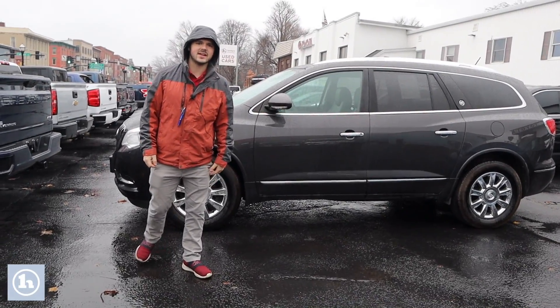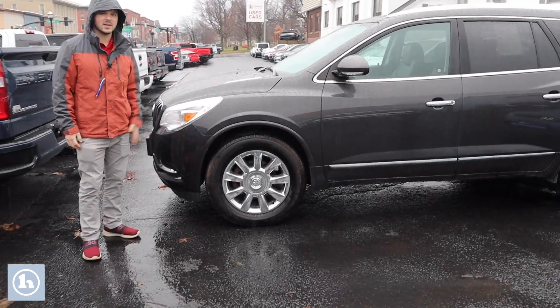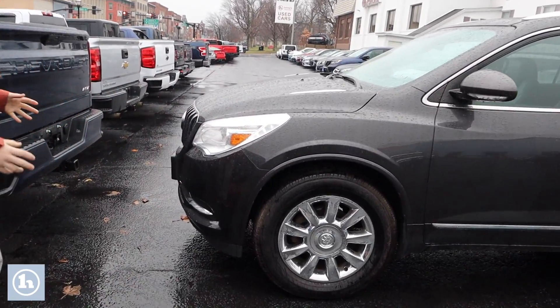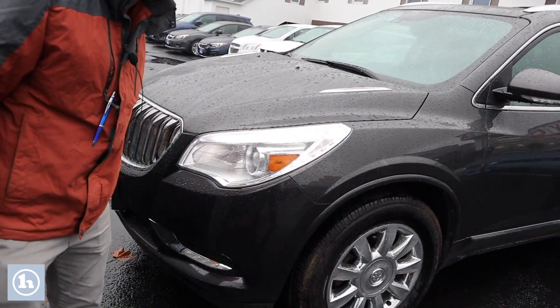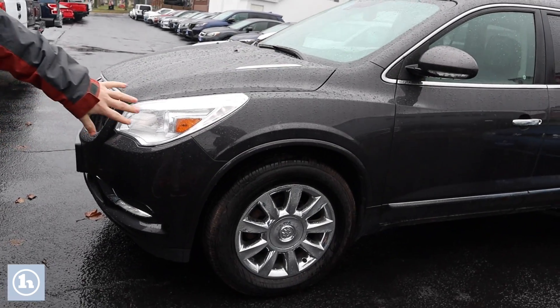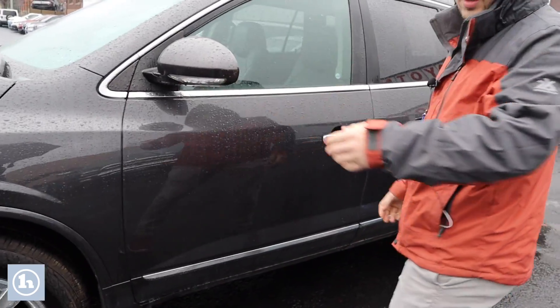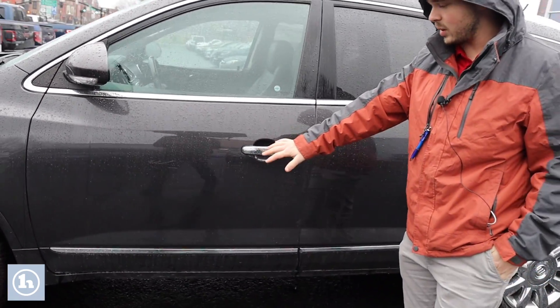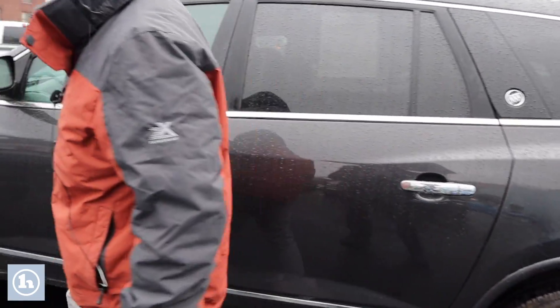Hi, my name is Andrew here at Handy Downtown, and today we've got a 2014 Buick Enclave. Super beautiful vehicle — as you can see, we've got some really nice LED accent lighting throughout the headlights, some really nice chrome rims, lights built into the blinker, and some more chrome accents along the way that really tie everything together. Very beautiful vehicle.